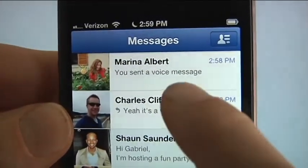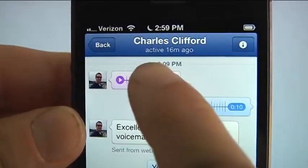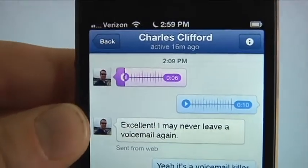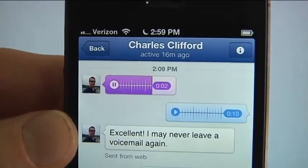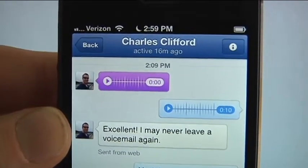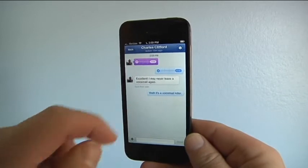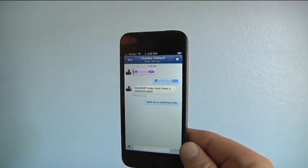Here's what it looks like when you receive a voice message from a friend. A new voice message appears just like a text one. You click on it and there's a purple audio bar with a play button. I was really surprised by the quality of the audio — the voice message sounded as good if not better than a phone call.